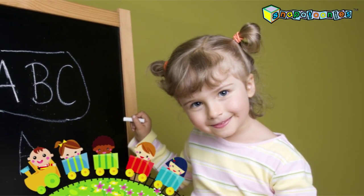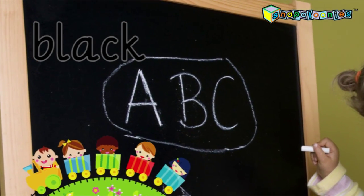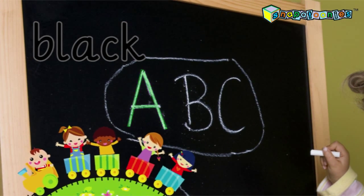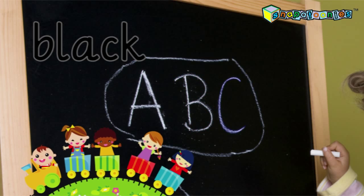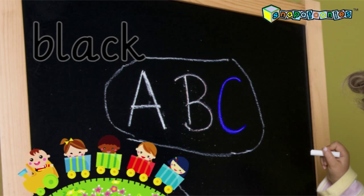Madison is writing on a black colored blackboard. What are the letters she's writing on the blackboard? A, B, C. That's it! A, B, C.